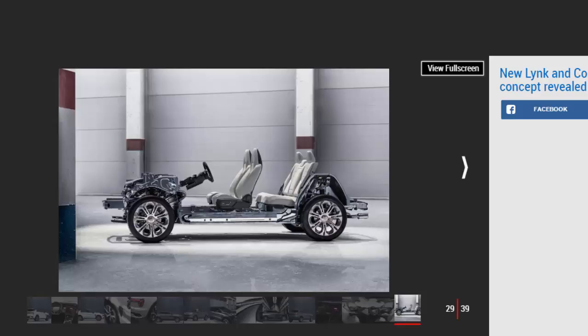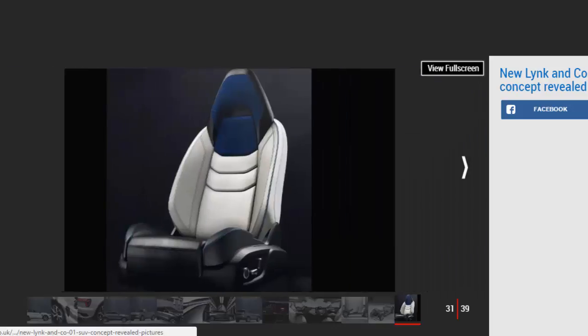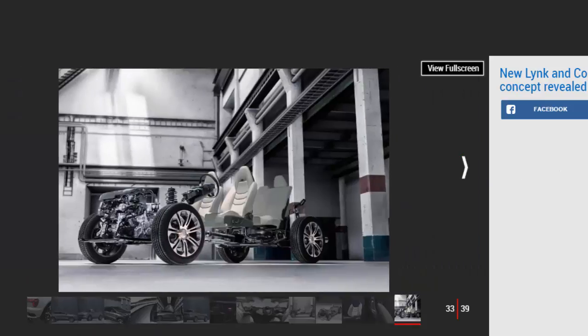The firm envisages the 01 will be available on a traditional ownership model as well as on a car-sharing or subscription basis. Personalization will be taken to a new level with open-platform tech allowing third-party developers to tailor the car and offer new software. Elaine Visor, senior vice president of Lynk & Co, summed up the project, stating their aim is to enrich and simplify car ownership by redefining how cars are bought, owned, connected, serviced, and used. The Lynk & Co 01 will arrive in Britain in late 2018 with prices expected to undercut similarly sized models from Ford and Volkswagen, though Chinese sales are promised in 2017.